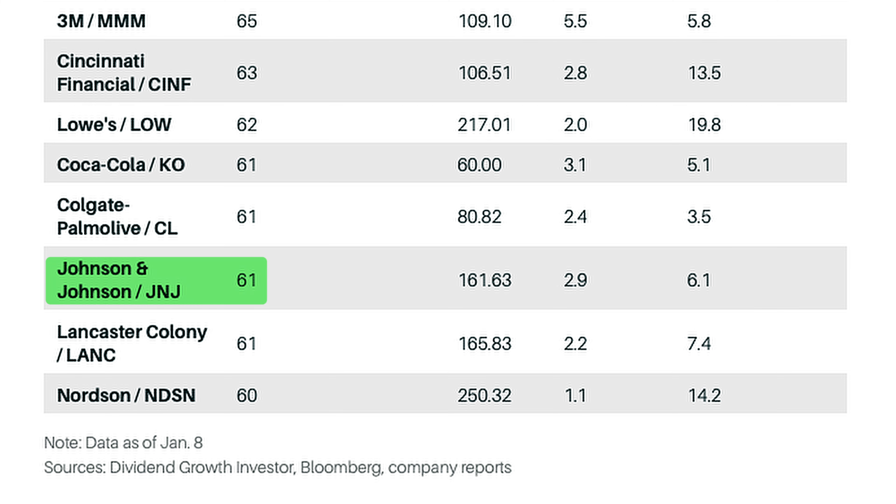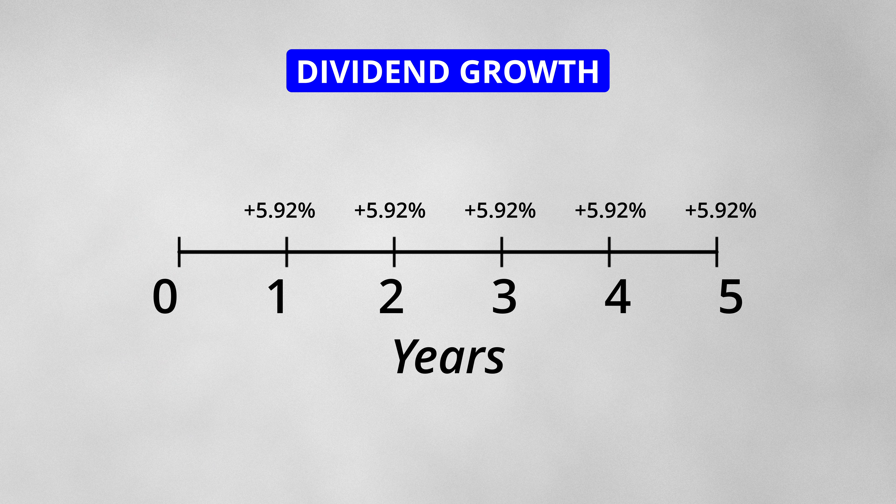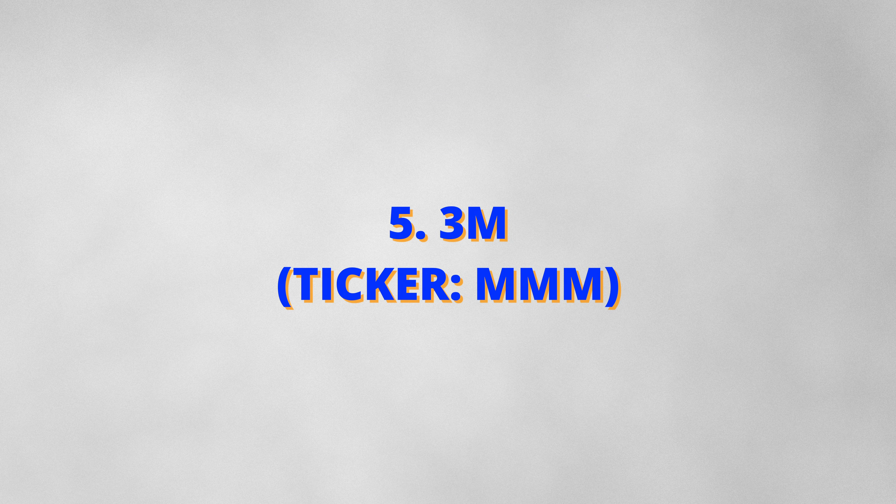Similar to the previous three options, this stock has increased its dividends for 61 consecutive years. The 1-year and 5-year dividend growth rates are 5.94% and 5.92% respectively. If you had this stock in your portfolio 5 years ago, you would have seen the dividend payments increase by 5.92% each year.